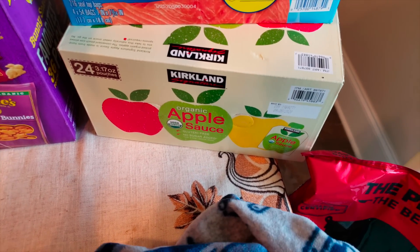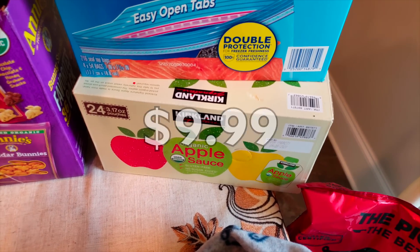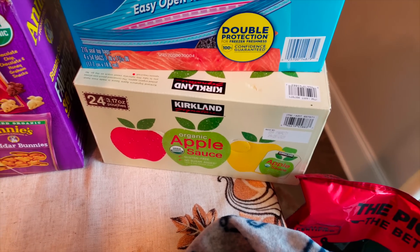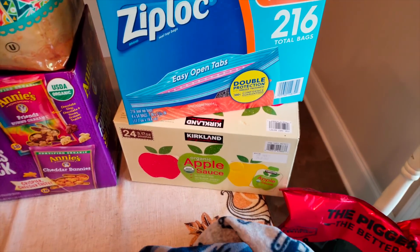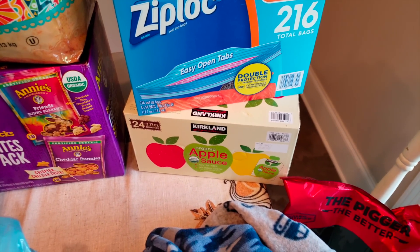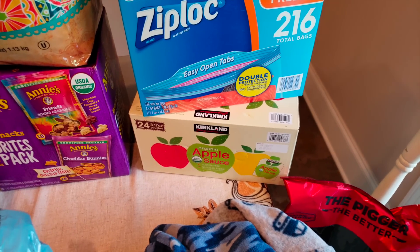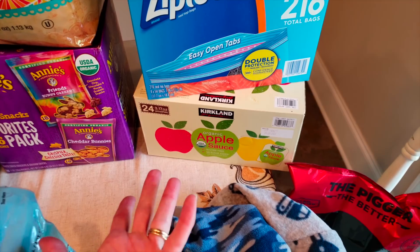I opted for the Kirkland organic applesauce for Waylon. He asked for applesauce and this is the one he picked out — 24 pouches in here. Y'all know the ingredients are good. They had those new ones too, but I was kind of scared to branch out and buy those without testing them. You can bring stuff back to Costco if they don't like it and get your money back in full, which is amazing versus Sam's Club. I know he likes these because we've bought them before.